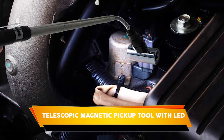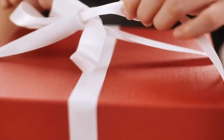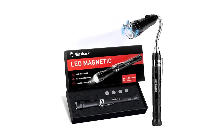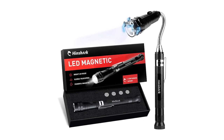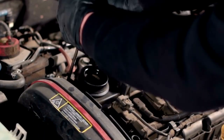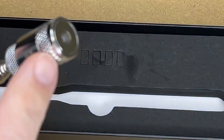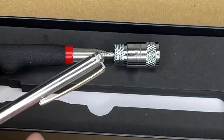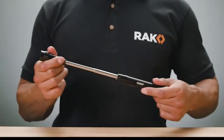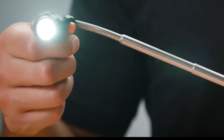Telescopic Magnetic Pickup Tool with LED. If you're looking for a unique and useful gift for your dad this Father's Day, consider getting him a telescopic magnetic pickup tool with LED lights. This handy tool is perfect for dads who like to tinker around the house or garage, as it allows them to see into dark and hard-to-reach places. The flexible neck and bright LED lights make it easy to position and focus the light exactly where he needs it, while the powerful magnet on the end is great for picking up small objects. Your dad will love this thoughtful and practical gift.